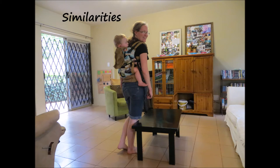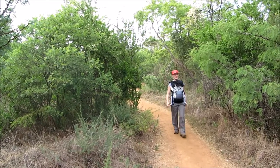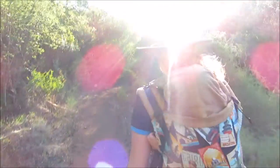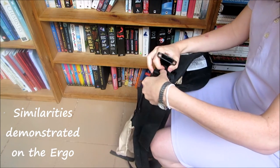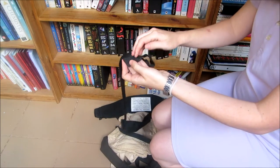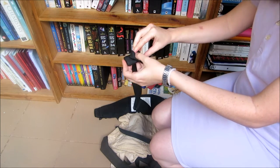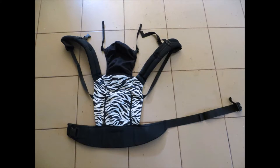There are several similarities between these three carriers. Obviously they all use buckles to fasten, but they can also all be worn on your front or on your back. All of them have an extra elastic safety loop attached to the hip belt to prevent it from coming undone unexpectedly. They also all have elastic loops sewn onto the end of their straps, so if you have a long piece of strap left over after adjustment, you can neatly tuck it away using the loop. They are all wide-based ergonomic carriers, and they all have some type of sleep hood.